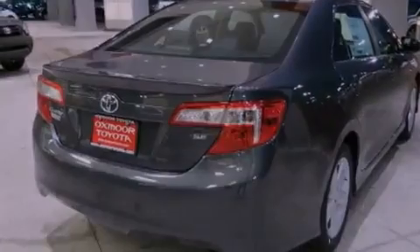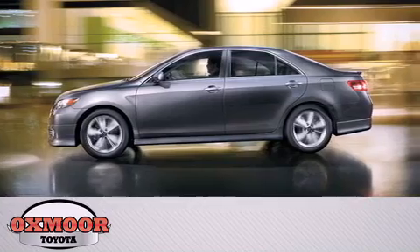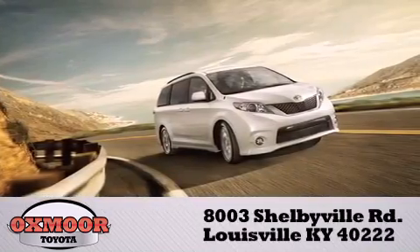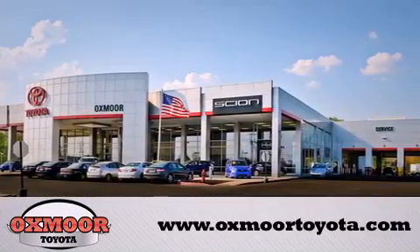Call or visit us right now and arrange your test drive today. Oxmore Toyota is conveniently located at 8003 Shelbyville Road. Visit our website and view our entire inventory online at www.oxmoretoyota.com.